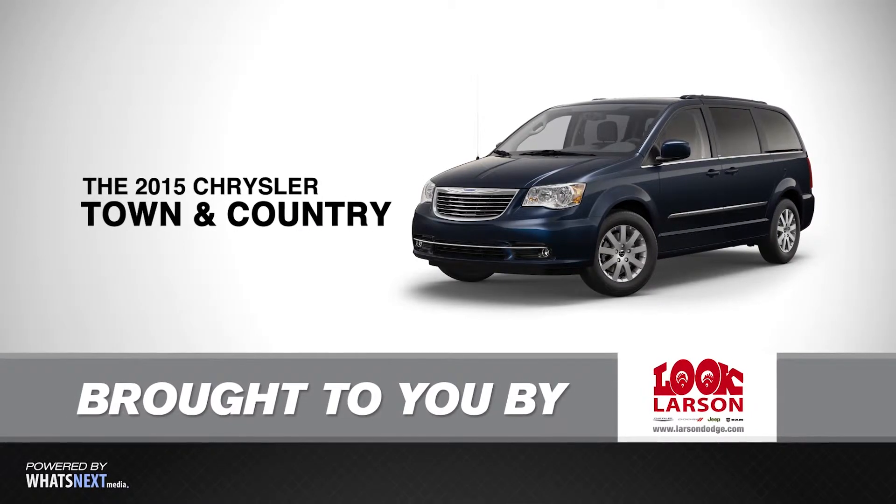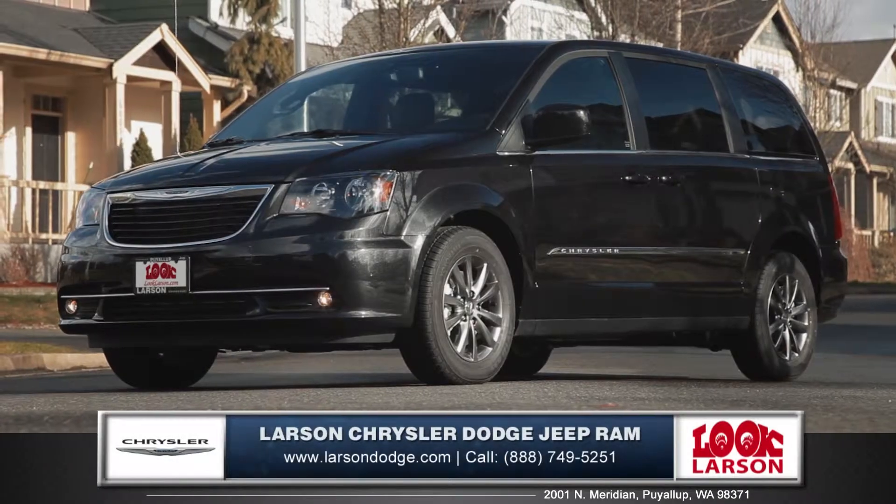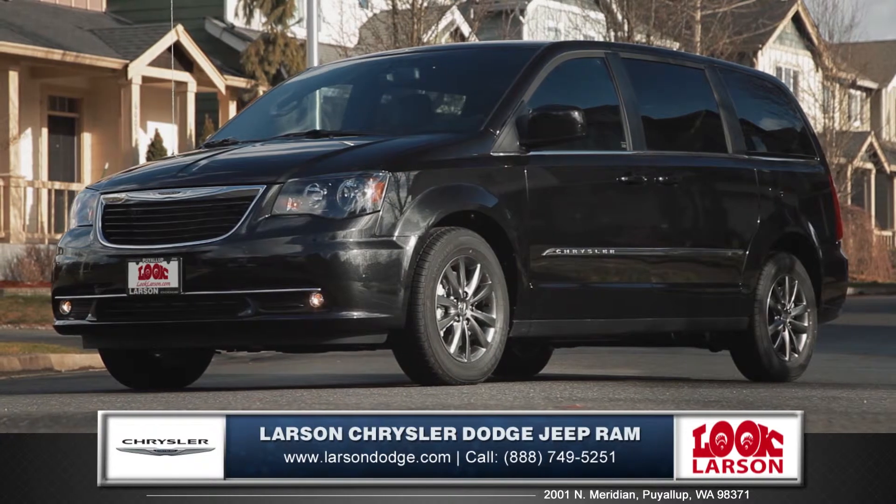Hi, I'm Tom from Larson Chrysler Jeep Dodge Ram, and I'm here to introduce you to the 2015 Chrysler Town & Country.